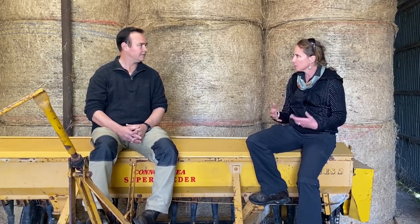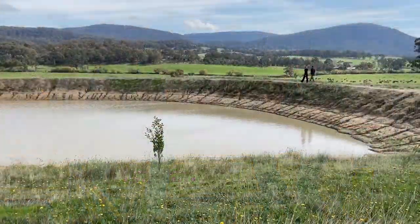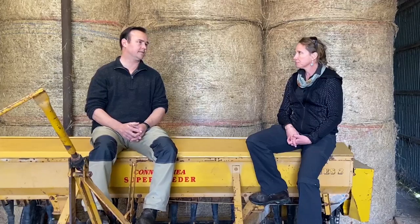You've got a couple of creeks running through your property — have they always been running? Prior to us moving here we always heard that the creeks never stopped flowing, or they'd only stopped once in 80 years. But for the last five years the creeks have stopped every summer. One of them is quite reliable and the other is quite intermittent now.